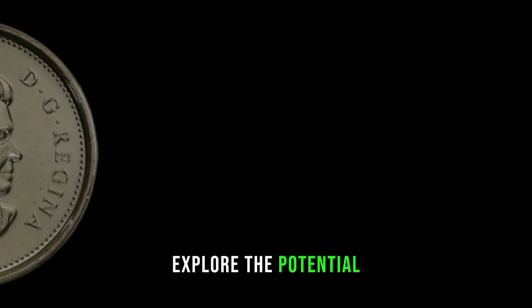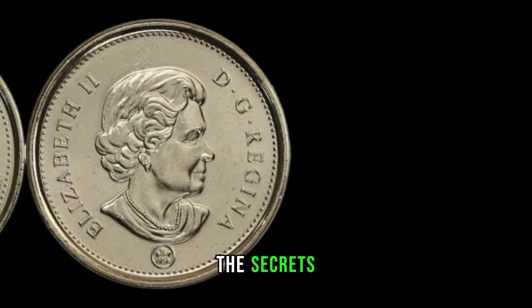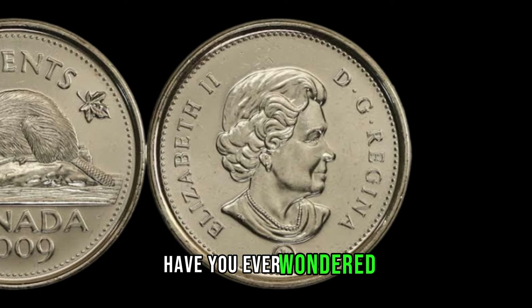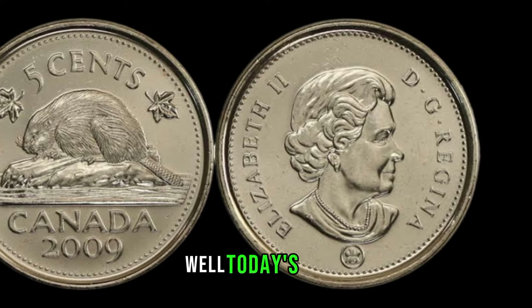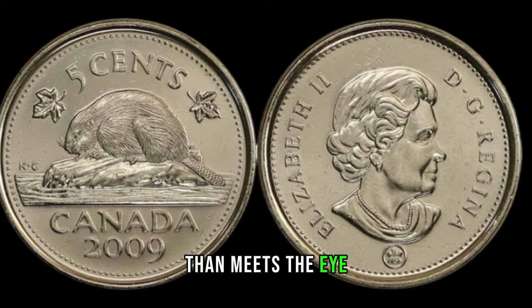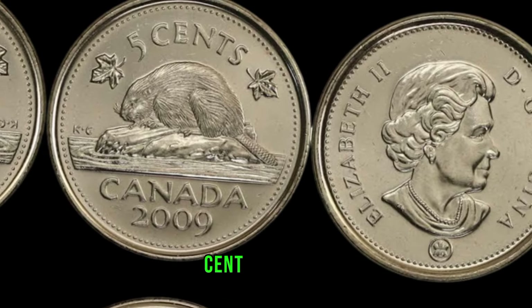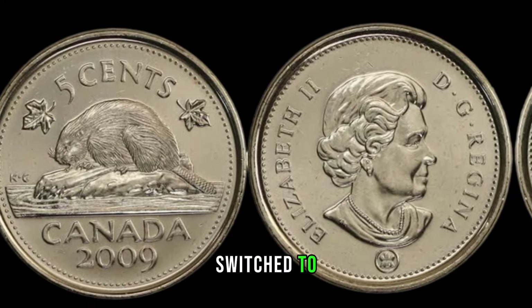We're diving into the fascinating world of numismatics to explore the potential hidden value in a seemingly ordinary coin — the 2009 Canadian 5-cent piece. Stay tuned to uncover the secrets that could turn this coin into a valuable gem. Have you ever wondered if that loose change in your pocket could be worth more than its face value? Today's focus is on the 2009 Canadian 5-cent coin, and there's more to it than meets the eye.